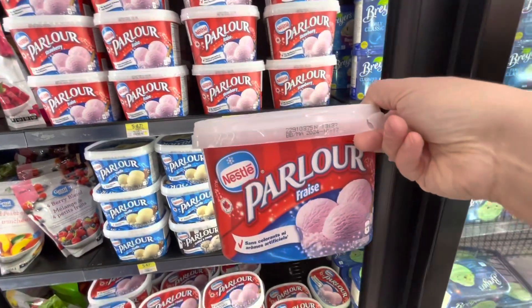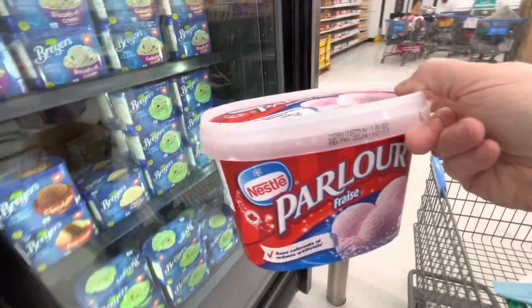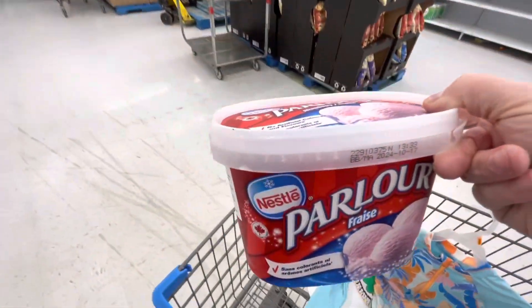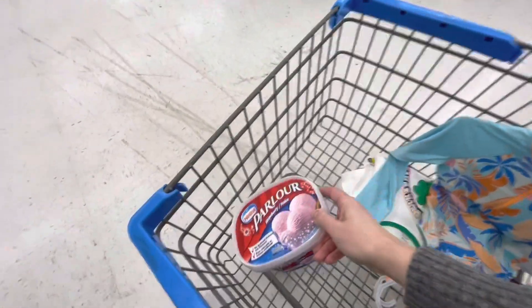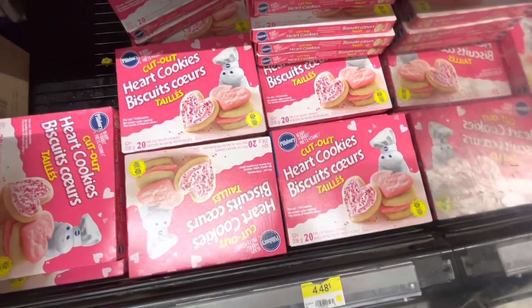I'm going to grab the strawberry. I also have some syrup at home that I could put on that. I know it's cold out and normally when it's cold out I don't have cravings for ice cream, but I am — so I'm going to grab it. I think this could be a fun little activity that Vera and I do over the weekend.